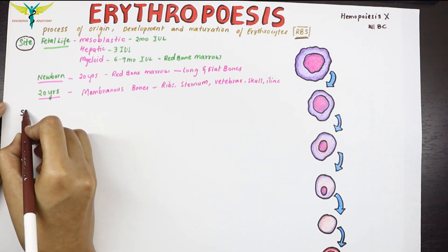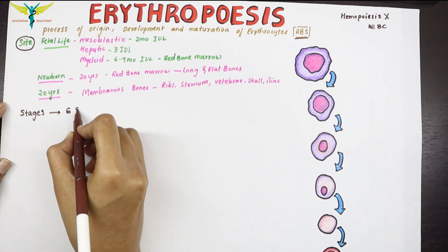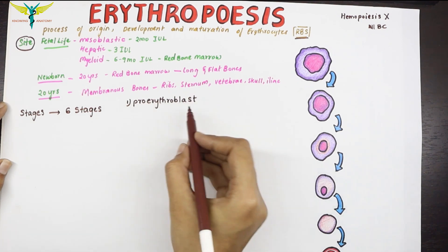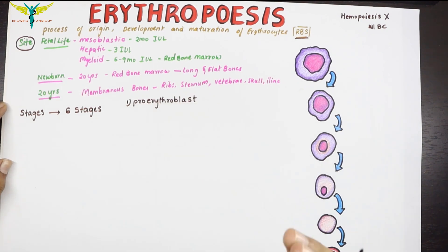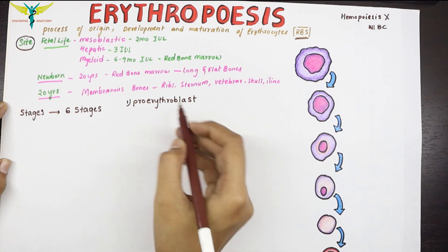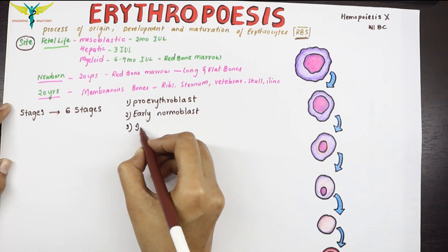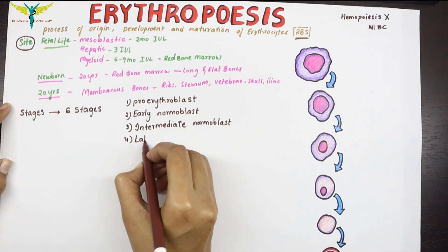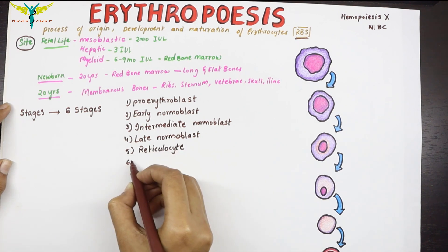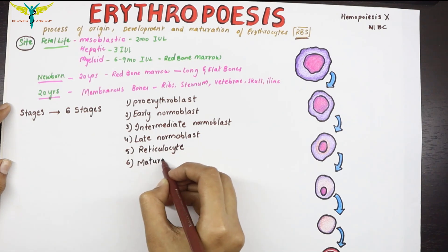Now let's learn about the stages of erythropoiesis. It occurs in six stages: the first is the proerythroblast — remember, 'blast' refers to early stages of cell development. The second is the early normoblast, followed by the intermediate normoblast, the late normoblast, the reticulocyte, and finally the matured erythrocyte.